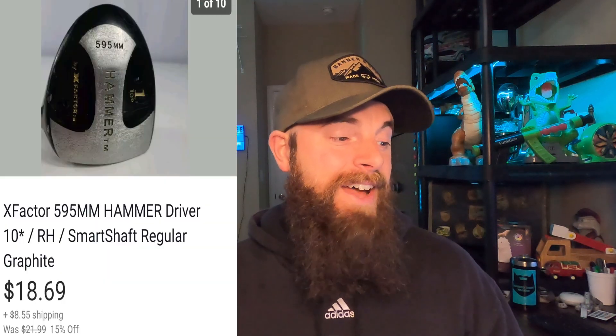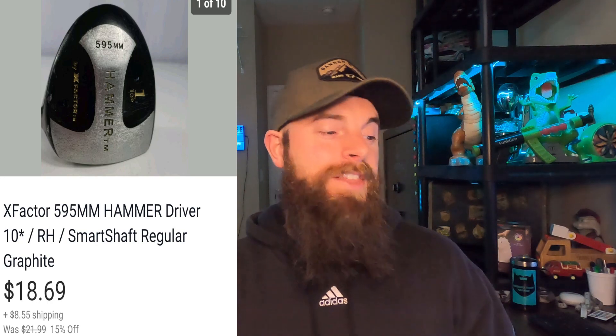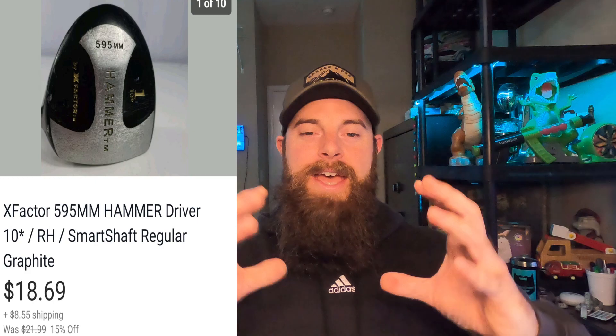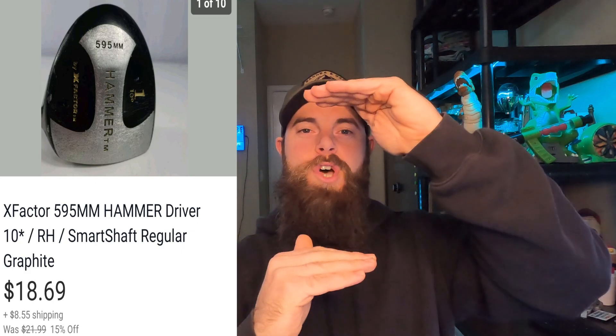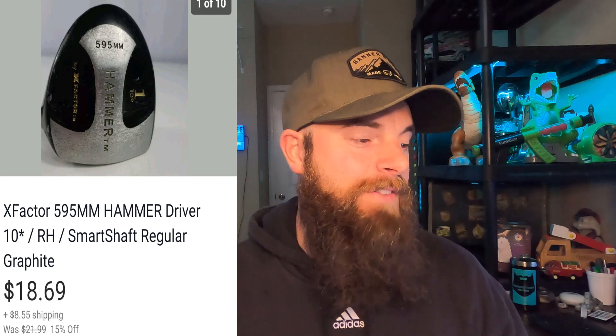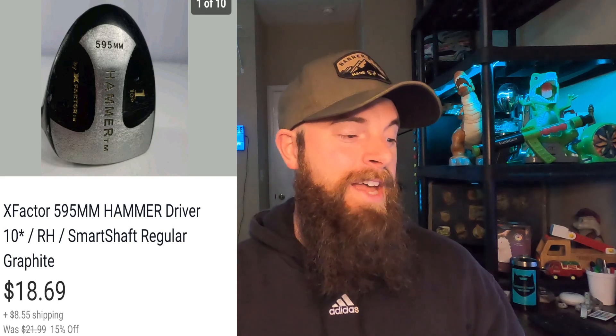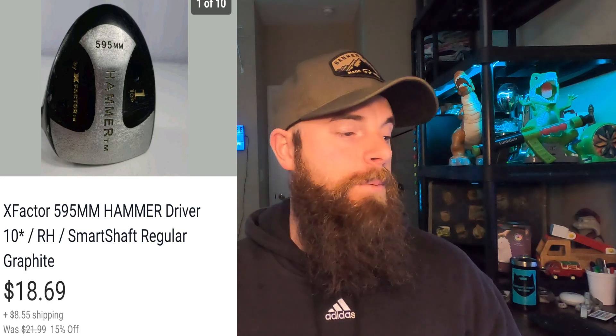This is an X Factor 5.95 millimeter hammer — a really weird looking club, it was huge with a really off-shaped, tall head, which is why they call it the 595 millimeter. It did fit in one of those medium tube boxes though, which was nice. It went for $18.69 and the buyer paid shipping. I have $3 in that from a Goodwill about two months ago.